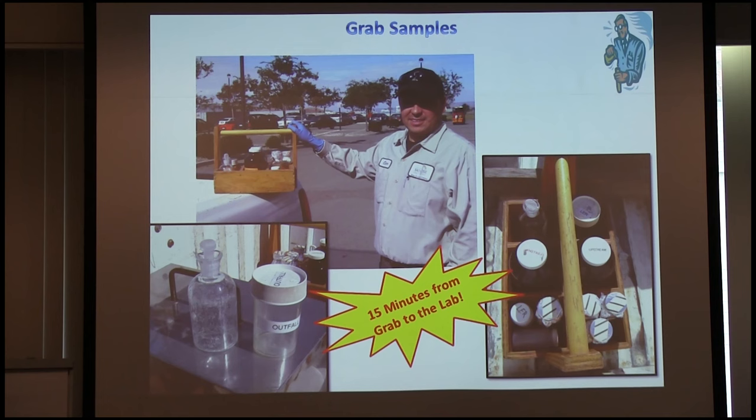For grab samples at the outfall — pH and dissolved oxygen — the operator has 15 minutes. The operator must log into the lab showing the sample was collected no more than 15 minutes before arriving at the lab. Train the operator: don't stop anywhere, don't take a coffee break. Grab the sample and go straight back to the lab. We did get cited on that a couple years ago — never since.